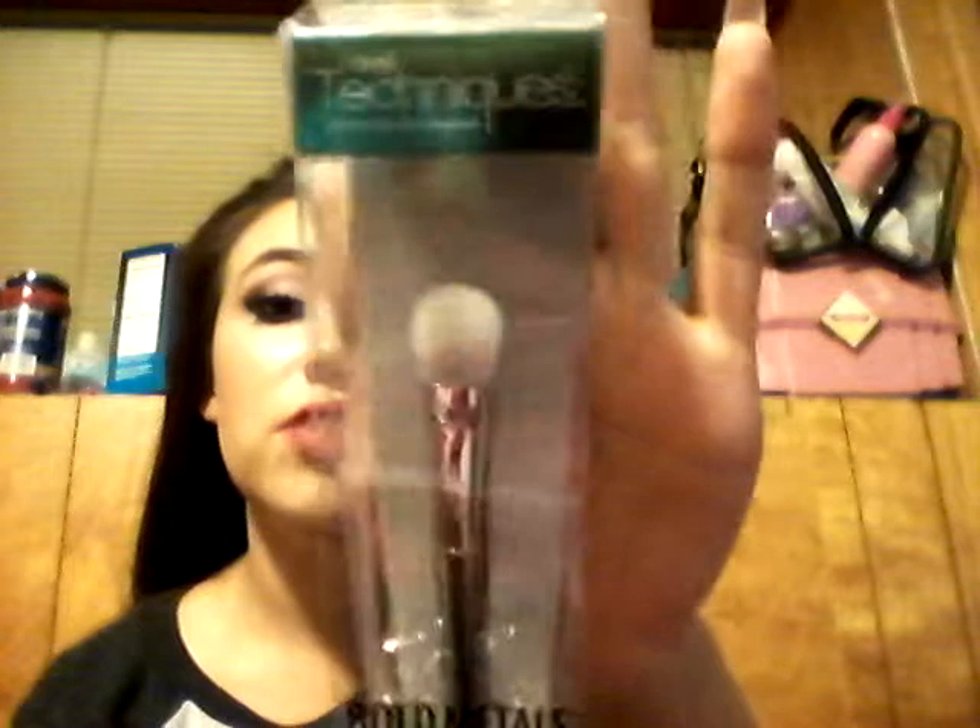New to me is Real Techniques — the Metals Collection. I got the 200 overall shadow brush that looks so fluffy and soft. I also got the 101 triangular foundation sponge, which looks super fun to use on your face. And this one, the flat contour brush, looks so cute too.